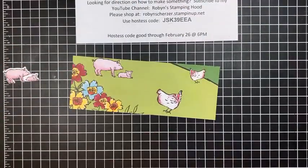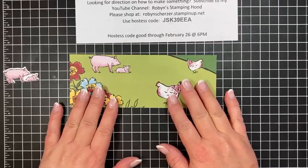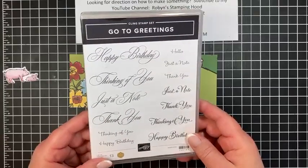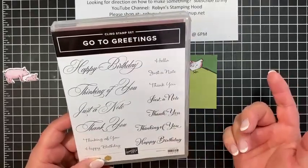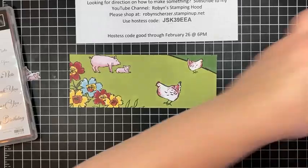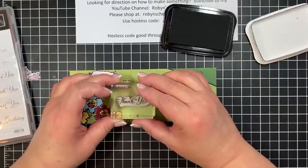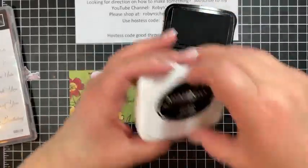I want to go ahead and stamp my sentiment on this. I'm going to use the Go-To Greetings - if you don't have them in your stash, you really need them. I'm going to make this a thank you note, because if you have farm animals and kids in 4-H selling their animals, this would make a really cute card. I'll just put the 'thank you' right in the middle - it's a little crooked but nobody cares!